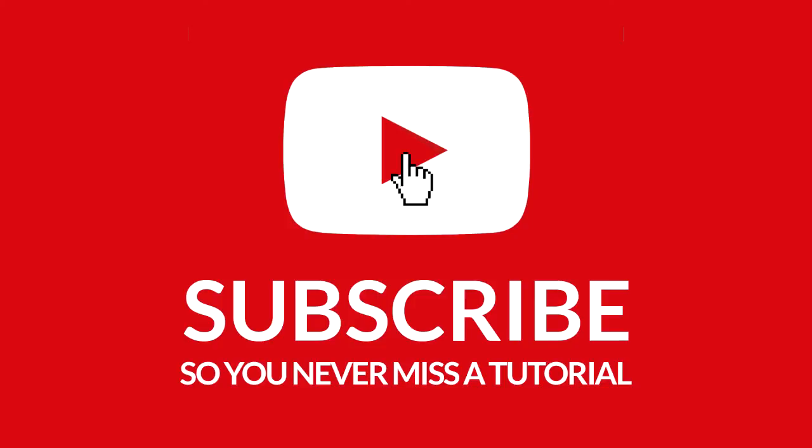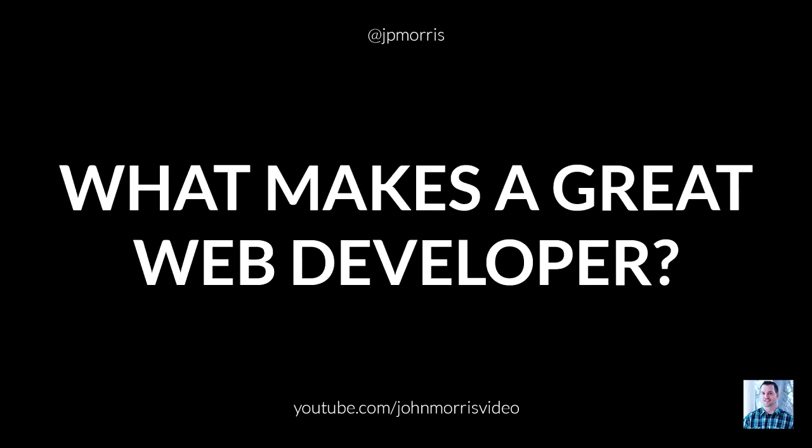Hey there, John Morris here, JohnMorrisOnline.com, and welcome to another episode of The John Morris Show. In this episode, I'm going to be answering another one of your questions, and the question is: what makes a great web developer? I'm going to be taking a little different approach to answering this question, because I think a lot of people think about this in the wrong way. So stay tuned.